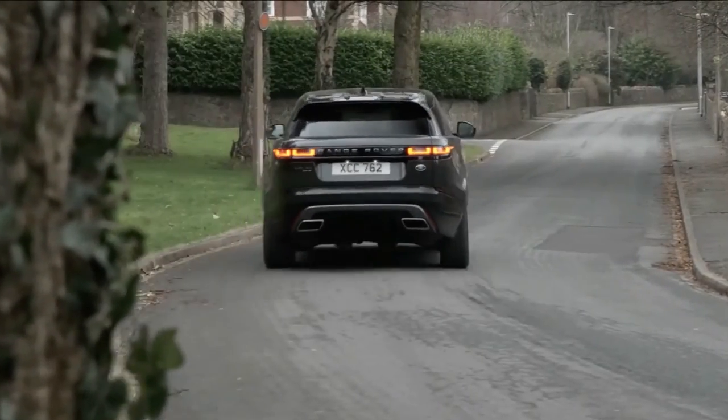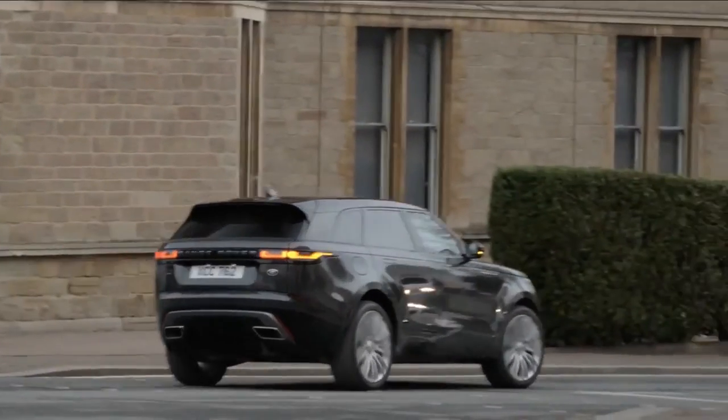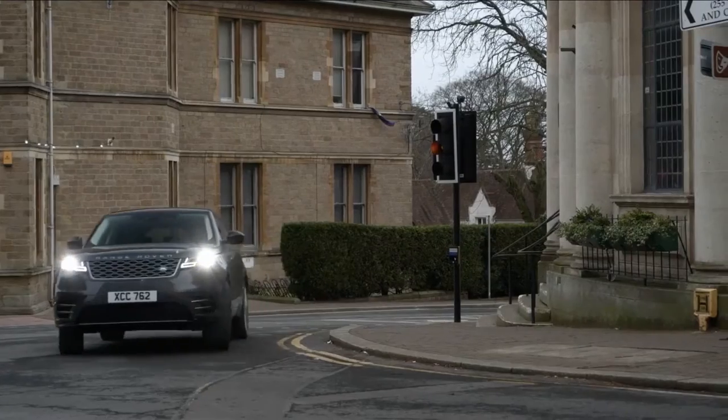You can further enhance its looks with the R-Dynamic Styling Pack, transforming the car from smart 4x4 to glitzy bauble, with a Pandora's box of additional bling available.